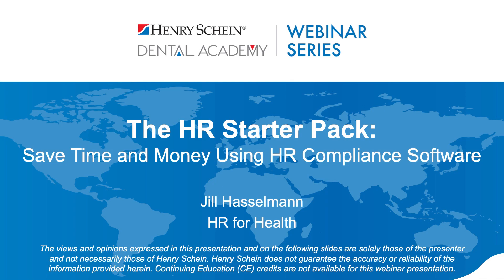Good afternoon, everyone. I hope everyone had a safe, fun, and relaxing 4th of July weekend. I'd like to welcome you to the Henry Schein Dental Academy webinar series. My name is Adam and I'll be your moderator. Jill Hasselman is back with us again this month and she will review how you can save time and money using HR compliance software.